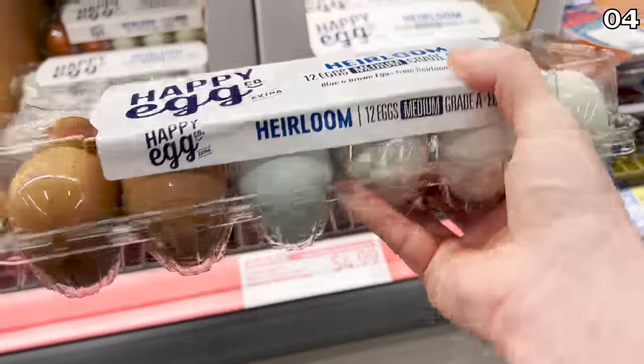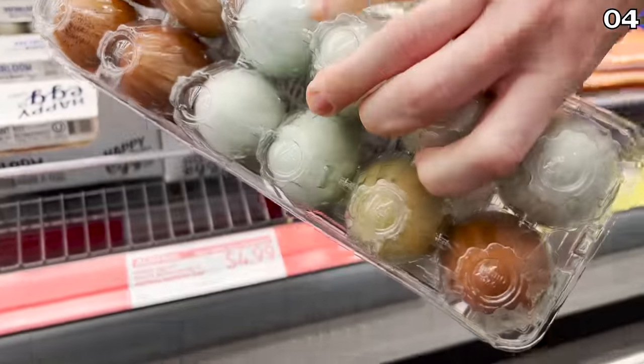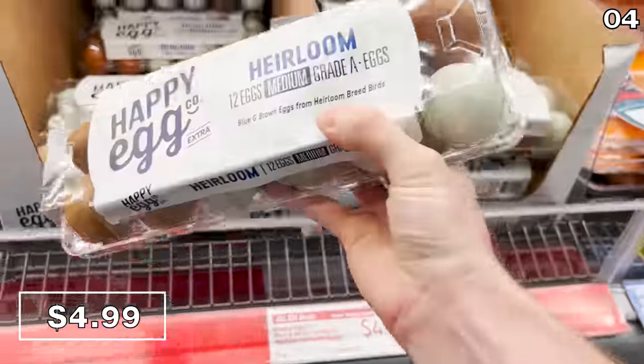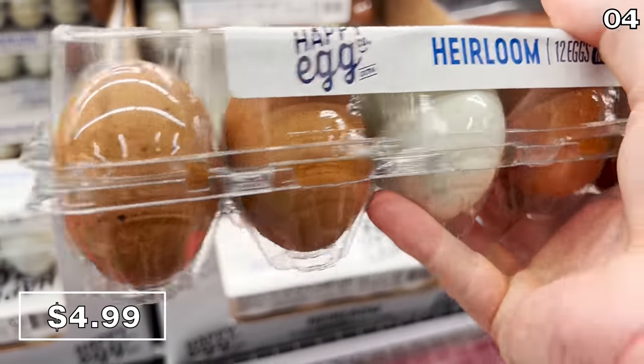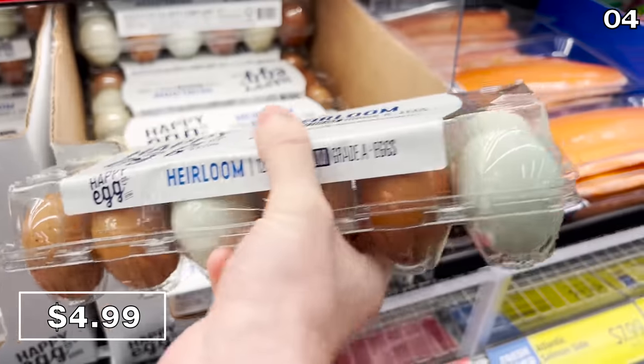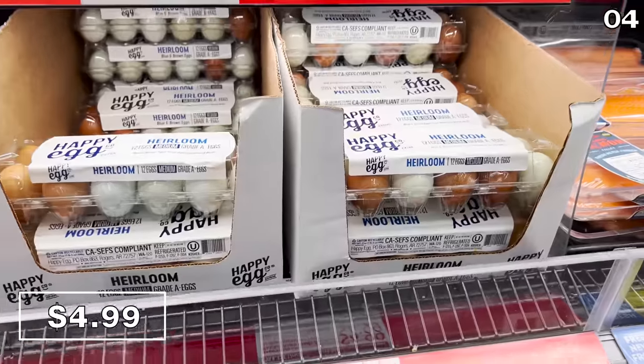Appropriately timed with Easter this month: blue and brown heirloom eggs for five bucks. I don't think I've ever heard of heirloom eggs or seen anything like this — they're multi-colored, and while they're even more expensive than traditional organic eggs, can someone please weigh in if these are worth buying in the comments section, or just a gimmick?